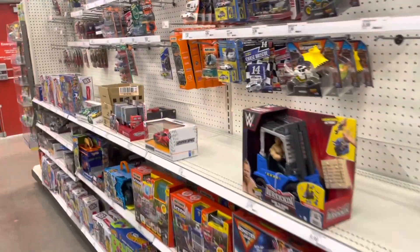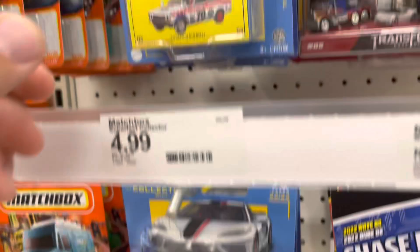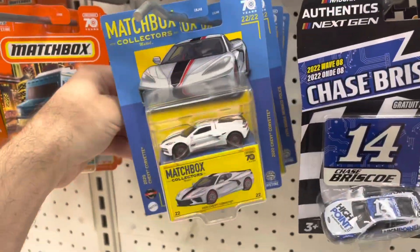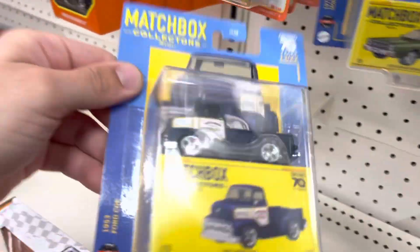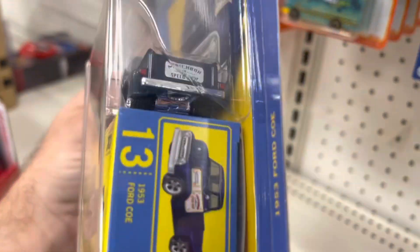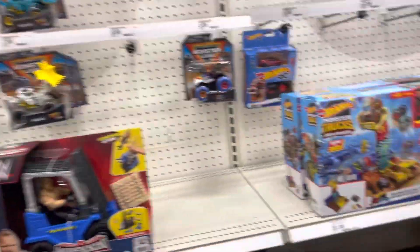Also, we got some new Matchbox moving parts. This C8 Corvette's pretty cool. That Datsun is a redo for some reason. Police car. This cab-over engine truck — pretty cool. I really want to find those two-packs though. Other than that, there's nothing else here.